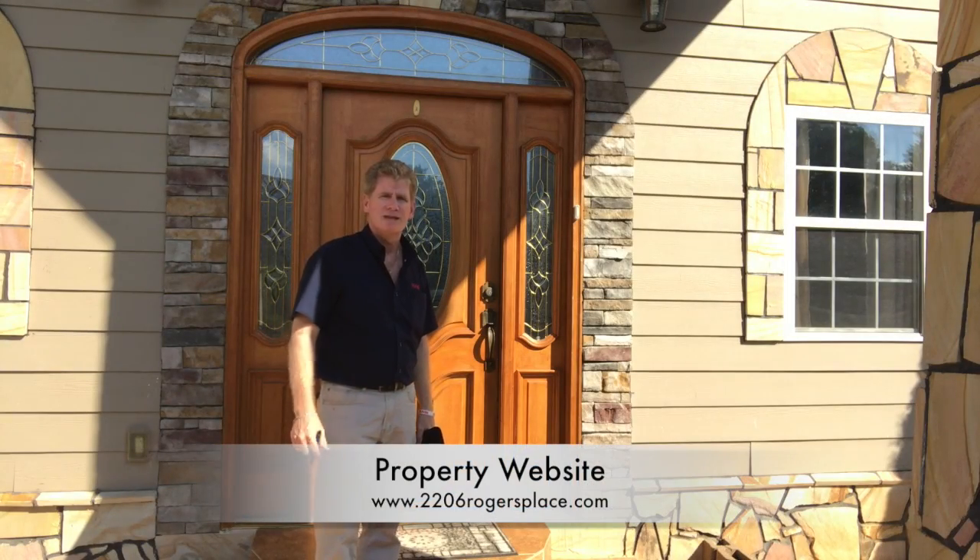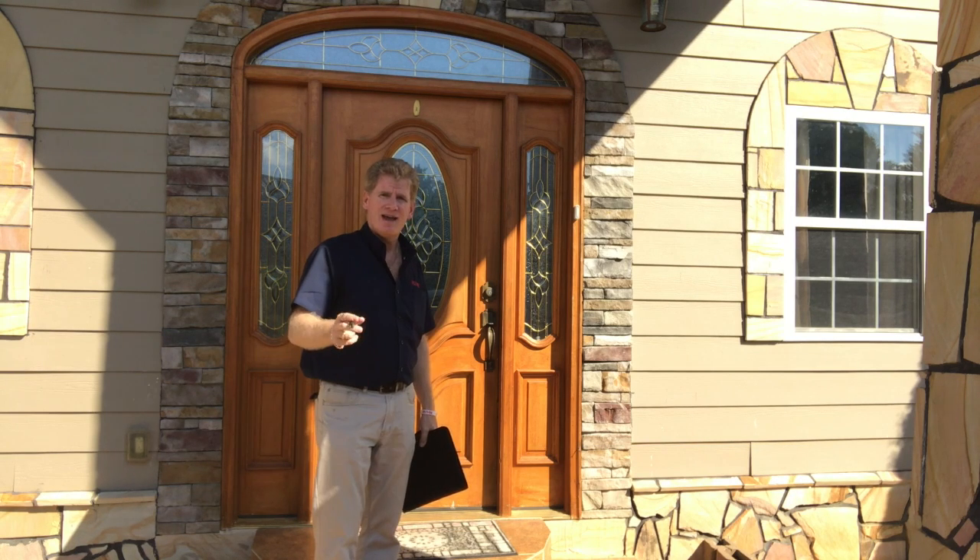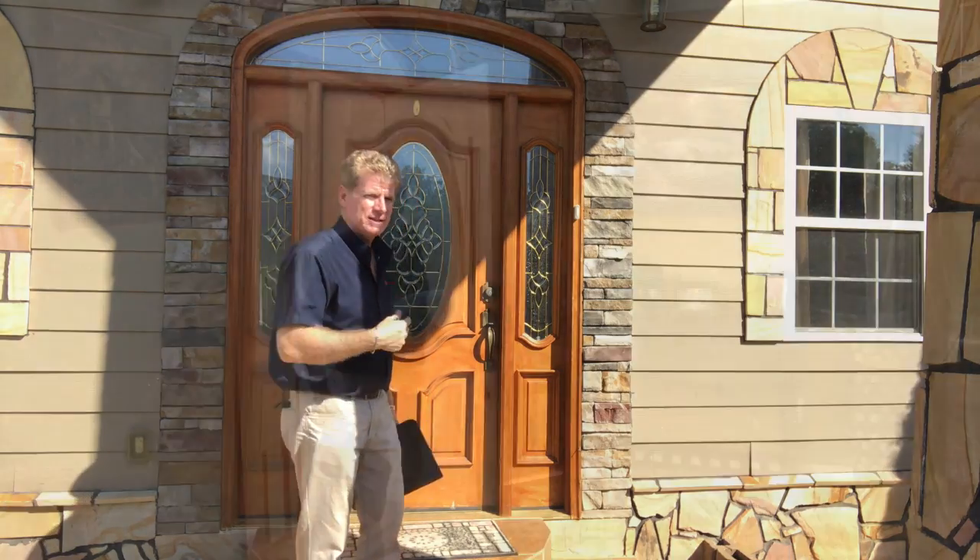Hi, I'm Randy from Remax Preferred Properties. I'm standing here outside 2206 Rogers Place in Sevierville, and what very well may be your new home in the Smoky Mountains. Instead of me talking about it out here, I tell you what, let's come inside and take a look.